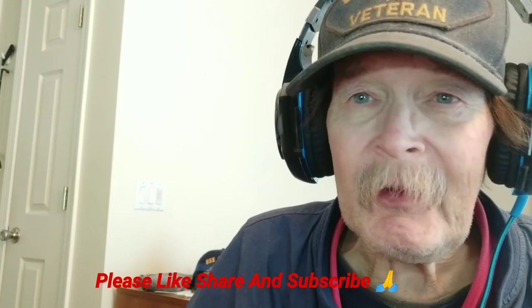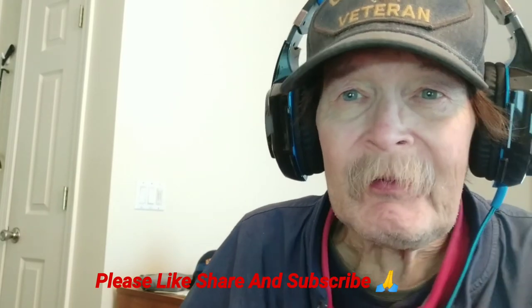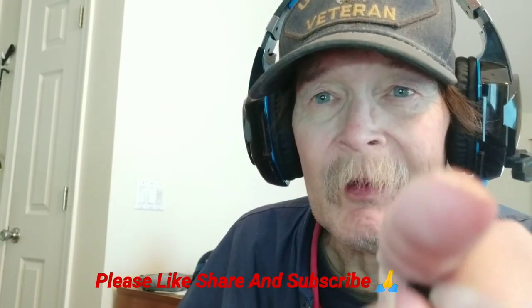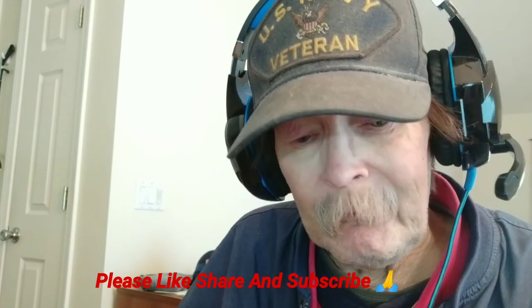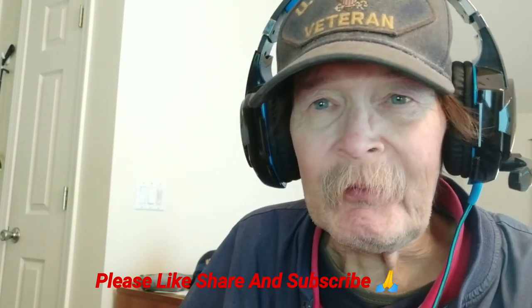That's about all I have for this evening. Thanks for watching — we'll catch you in the next one. And remember, wherever you go, there you are. Catch you in the next one, folks. Have a fantastic Sunday.